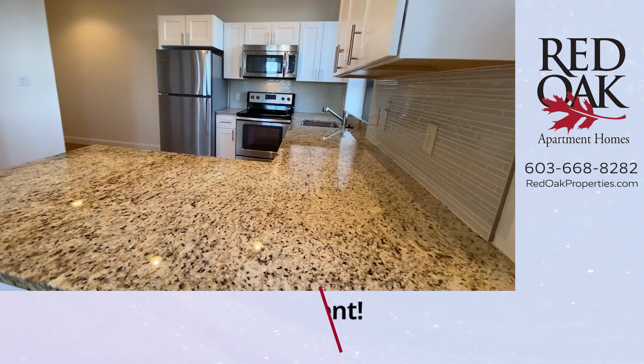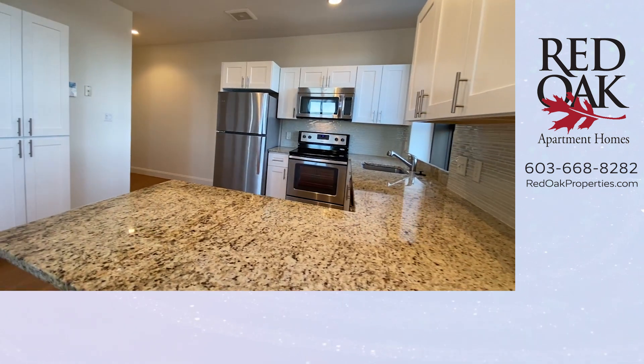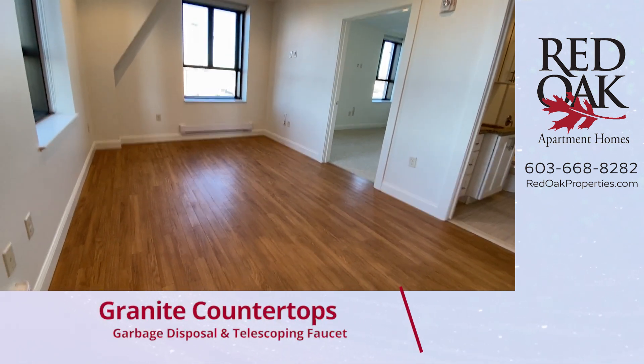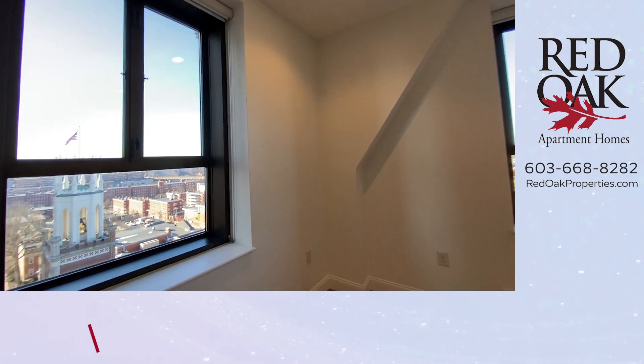Open concept here, beautiful granite countertops. Quiet stainless steel appliances include a microwave and a dishwasher, and there's a pantry closet there. The living room has wood flooring, recessed lighting, and three giant windows with blinds included. The vertical windows here do open.